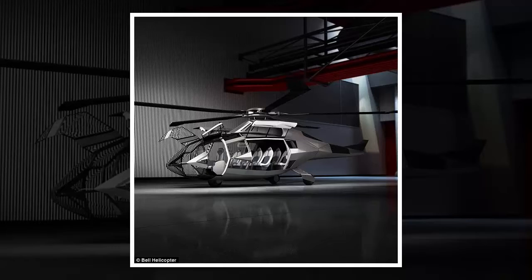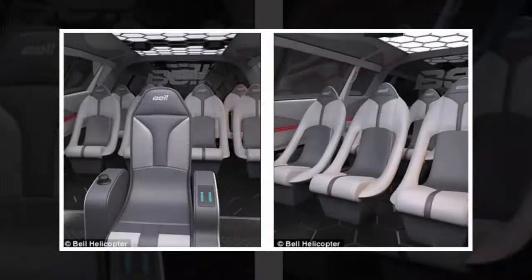"Six months ago, we created a dedicated team to focus on emerging technologies and how we could incorporate them into our products," said Bell Helicopter's president and CEO Mitch Snyder during the Heli-Expo. "Among the team's first tasks was to display visually the technologies and innovations that present a roadmap that we envision bringing to market," he said.